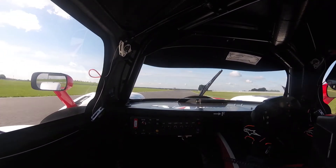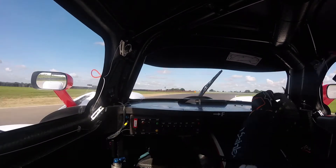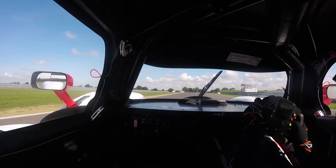Then roll it in through Hamilton and pick up the throttle early. Car feels great through there. Then brake, pick up the apex kerb and get on the throttle early again.